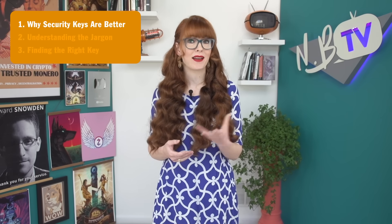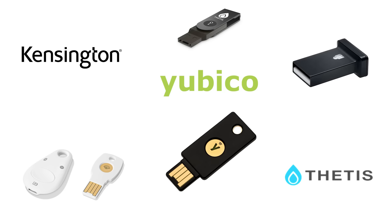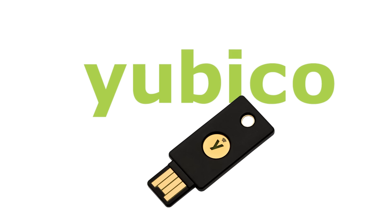Using security keys for 2FA is actually super easy, despite how it may seem. In this video, we're going to demystify them and show you how to get started. If you want the best chance of fighting off phishing attacks, you will need one of these protecting your accounts. Note: there are many different companies that offer security keys. In this video, we're going to focus on Yubico — this isn't a sponsored video. Yubico is just a well-known brand with a good reputation, a great place to start. We'll dive into other brands in future videos.